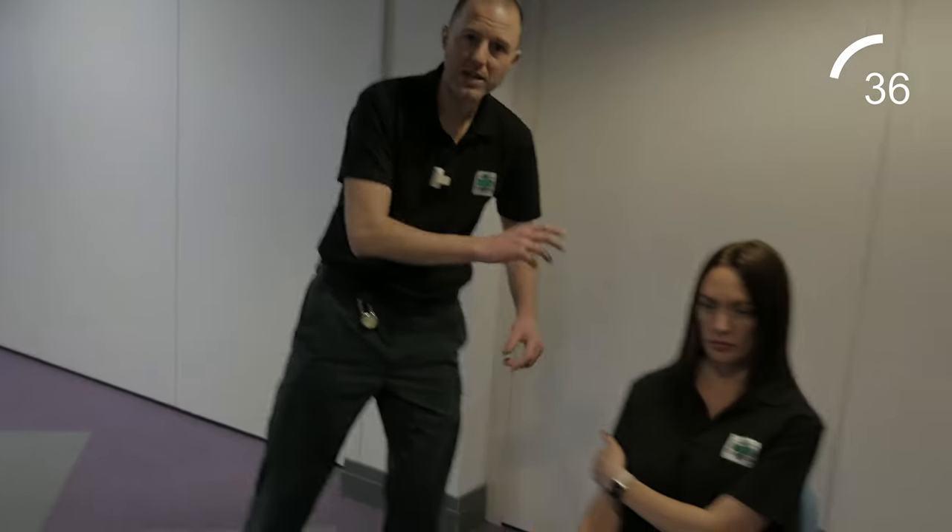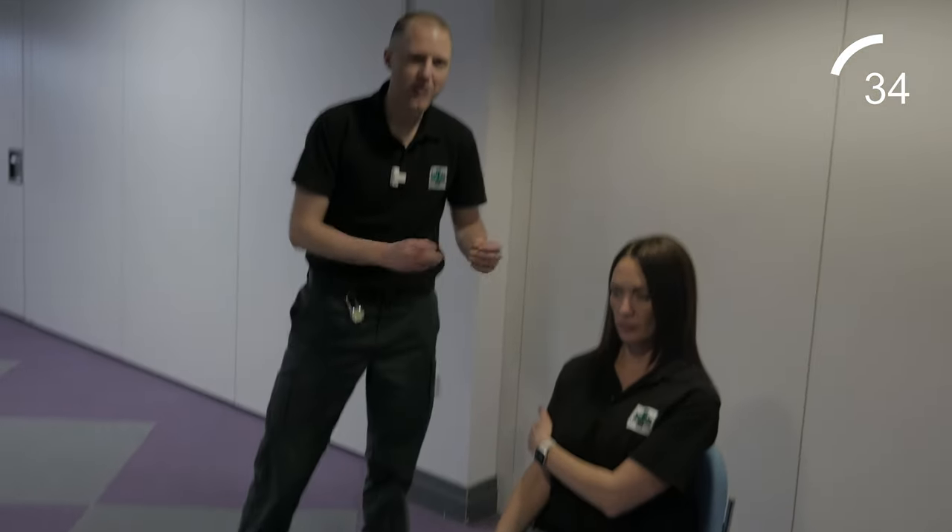For someone with a droopy face, slurred speech and a weaker arm, they could be having a stroke. Call 999 straight away. The quicker you are, the more of the person you save.